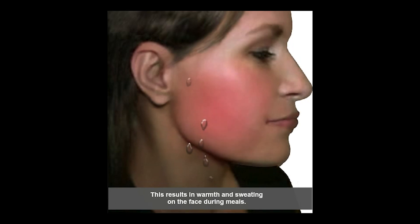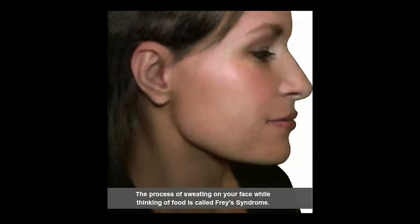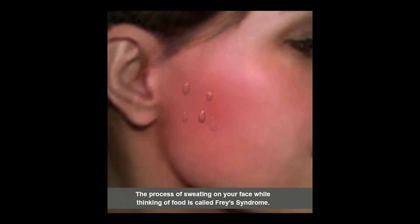The patient will feel warmth and maybe moisture as they're thinking about or actually eating food. The degree to which a person feels this will vary from person to person. That process of sweating on your face, or having redness or warmth while thinking of food, is called Frey's syndrome.